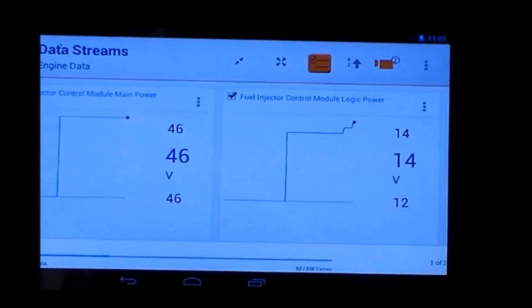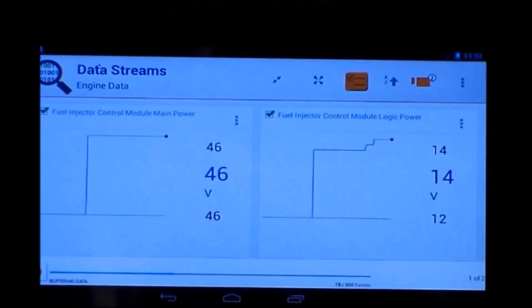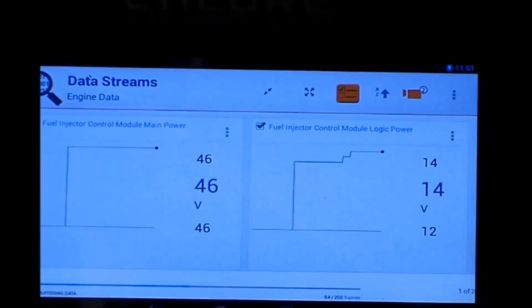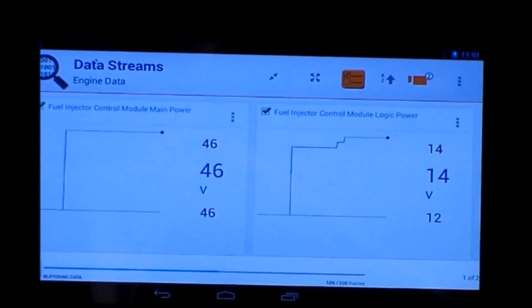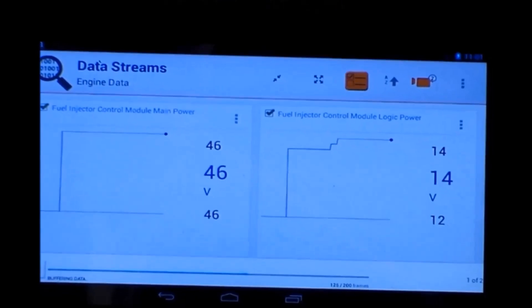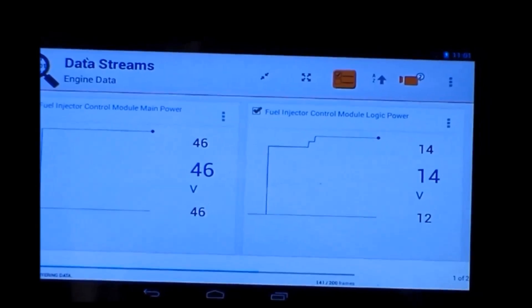As he starts the engine and zooms in, we are now looking for output of the alternator feeding the FICM module. And as you can see, we can now see the voltage come up and verify we do have good alternator output being fed to the FICM module.